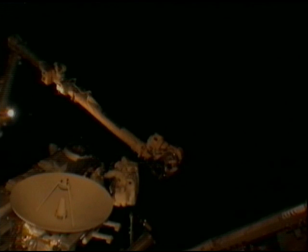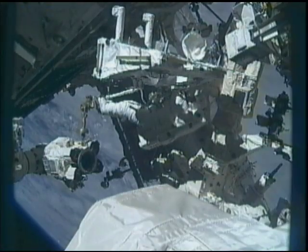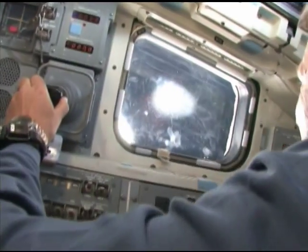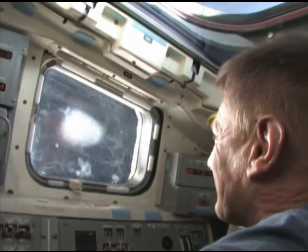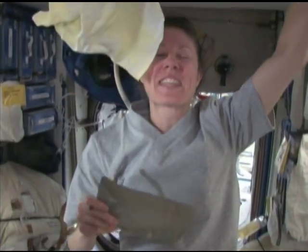On their first venture outside the station, STS-132 mission specialists Garrett Reisman and Steve Bowen attached an additional space-to-ground antenna and completed other tasks on the exterior of the station. During the almost seven-and-a-half-hour spacewalk, they were assisted from inside by shuttle astronaut Piers Sellers and station flight engineer Tracy Caldwell Dyson, who operated the station's robotic arm.